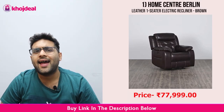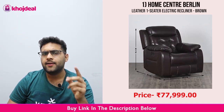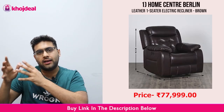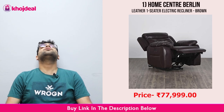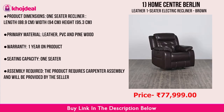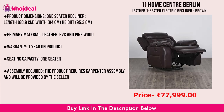Coming to the final recliner of today: the Home Center Berlin Recliner. It has a little less warranty — about one year. But the leather quality is very strong and very good. The most important thing is that this is electric. Unlike the manual recliners I told you about, you can adjust it yourself exactly as you wanted. It is electronic, which is a great thing.